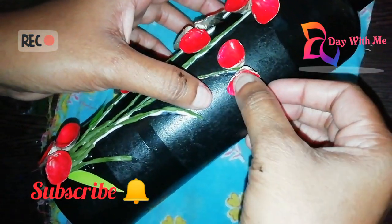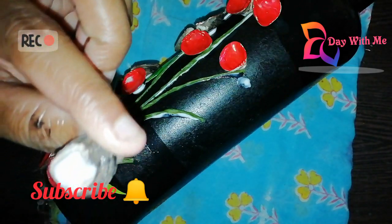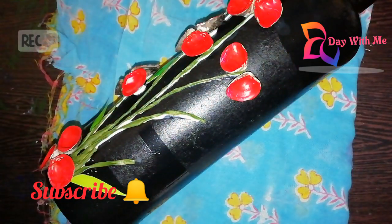I bought 10 glue for the other side. I bought 2 of them. They are good. I don't have to worry about glue.